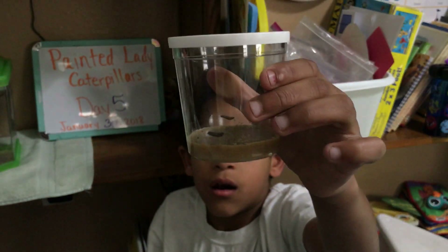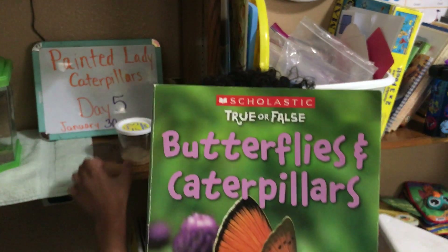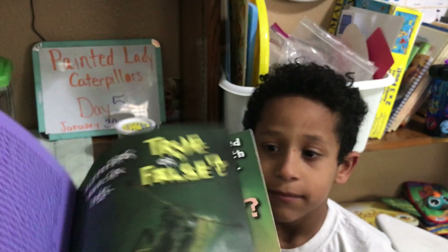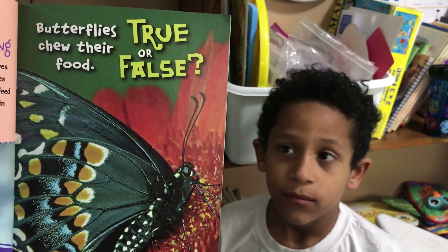So Isaac, if you could put them back on the shelf for right now. We're going to share a little fact with you from this book — True or False? Butterflies and Caterpillars from Scholastic. Today's fact: butterflies chew their food. True or false?